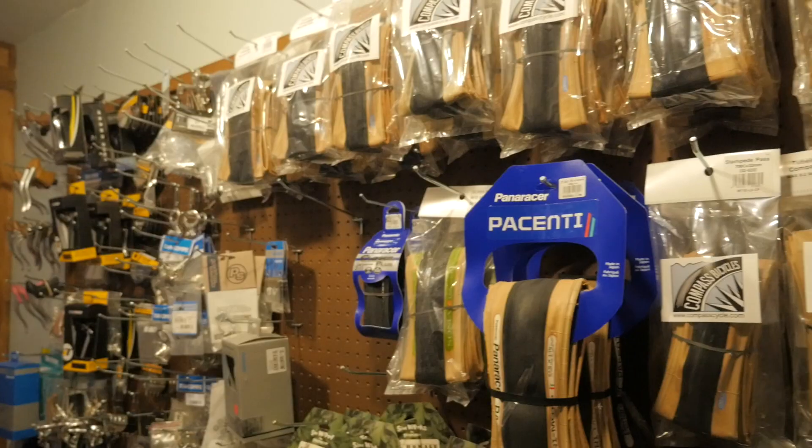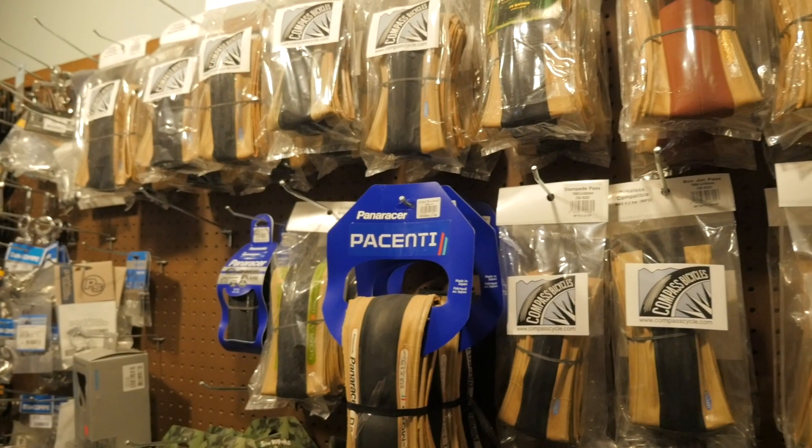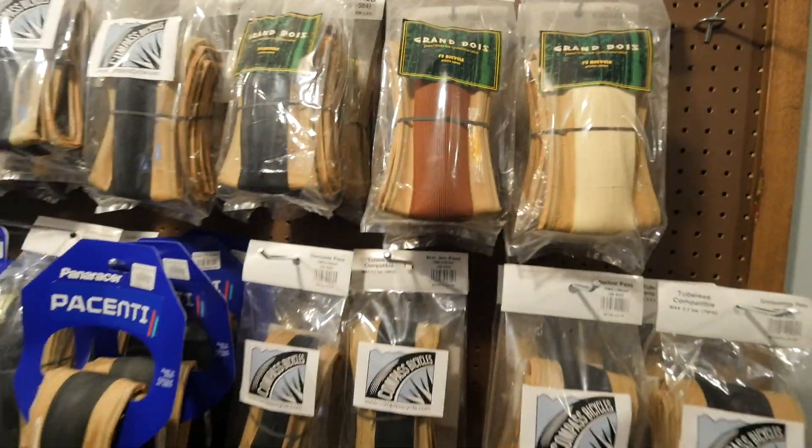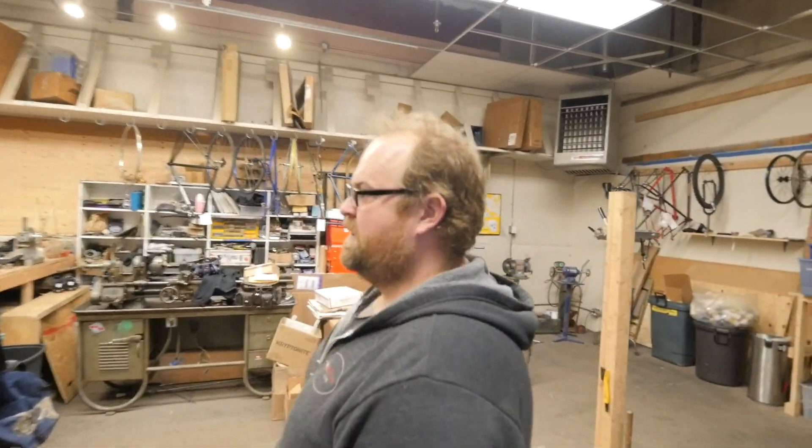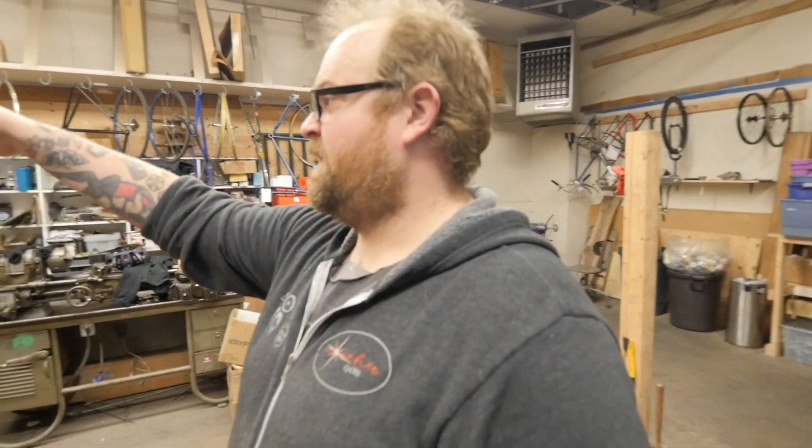A good selection of all the 650B tires that are available and some of the 700C ones. Back here is the real reason why we started the shop, which is our frame building shop.